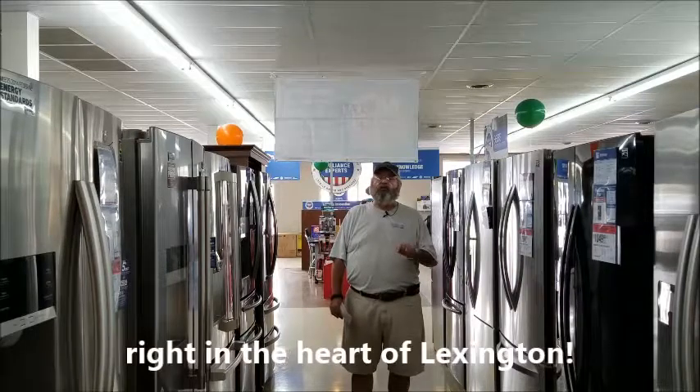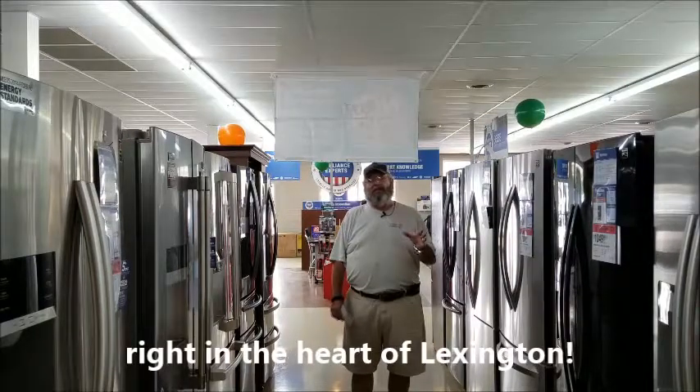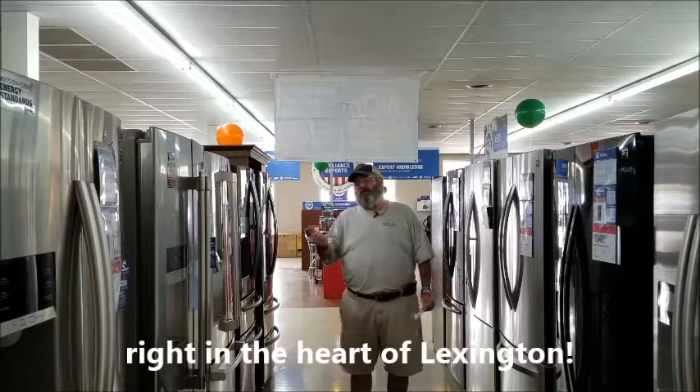Now it's not hard to find. It's 523 Columbia Avenue in Lexington, right next door to old Addy Dodge or Consumer Feed and Seed.